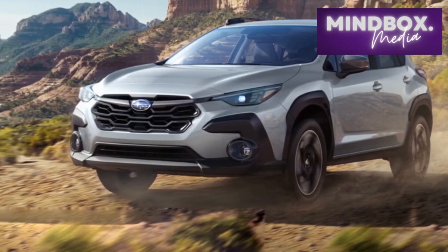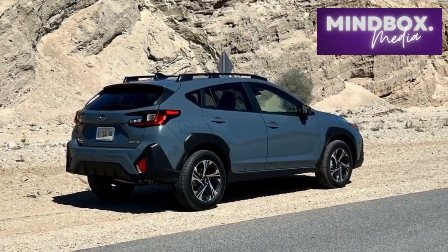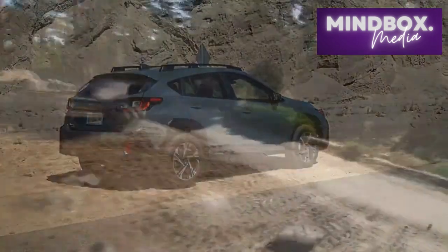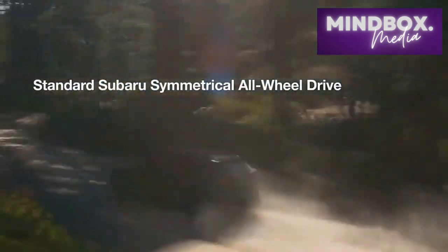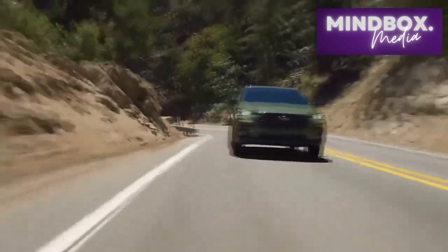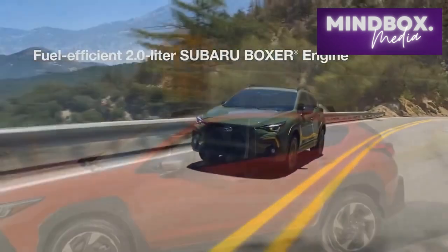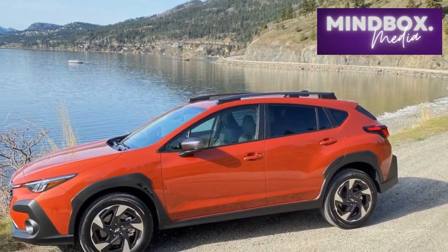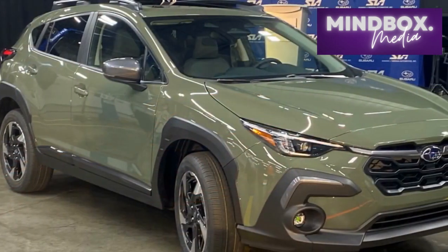Design and exterior. The 2024 Subaru Crosstrek boasts an updated and refined exterior design that seamlessly blends aesthetics with functionality. With a modern and athletic stance, the Crosstrek exhibits a sense of confidence on the road. A refreshed front fascia, reimagined grille, and sleek LED headlights contribute to its contemporary appeal, while retaining the rugged essence that Subaru is renowned for. The choice of vibrant new color options further allows for personalization, catering to a diverse range of preferences.